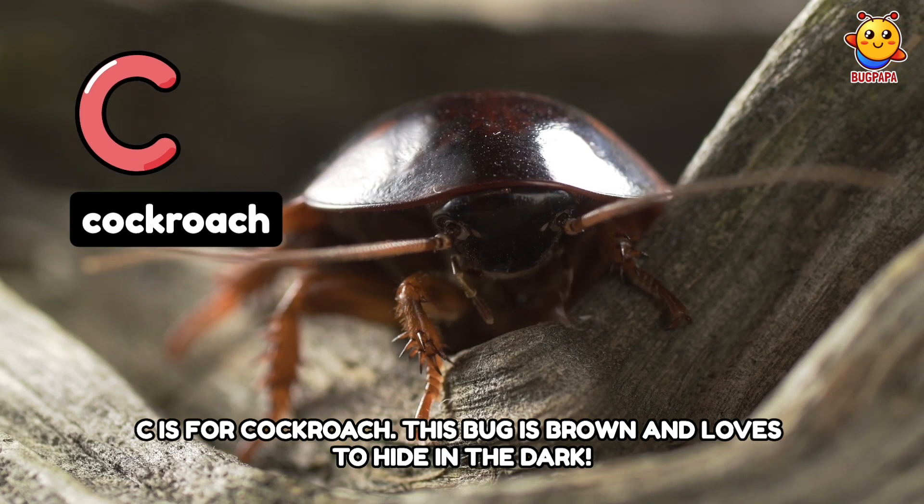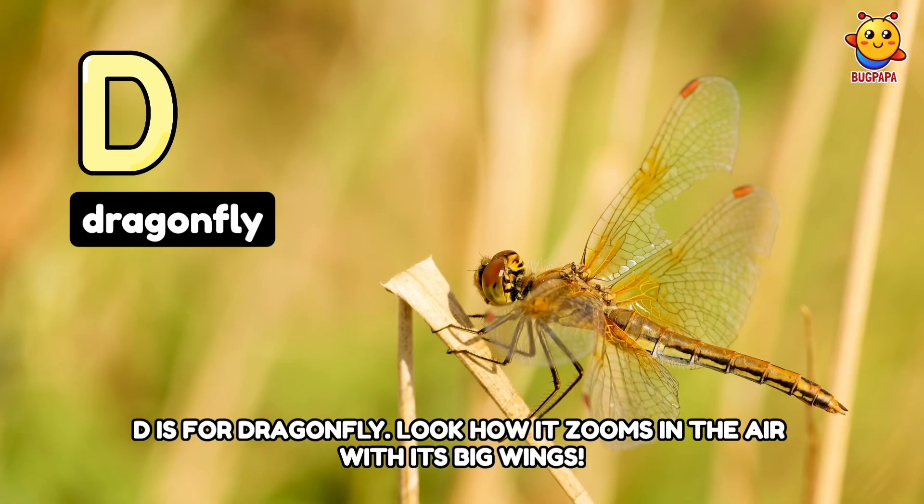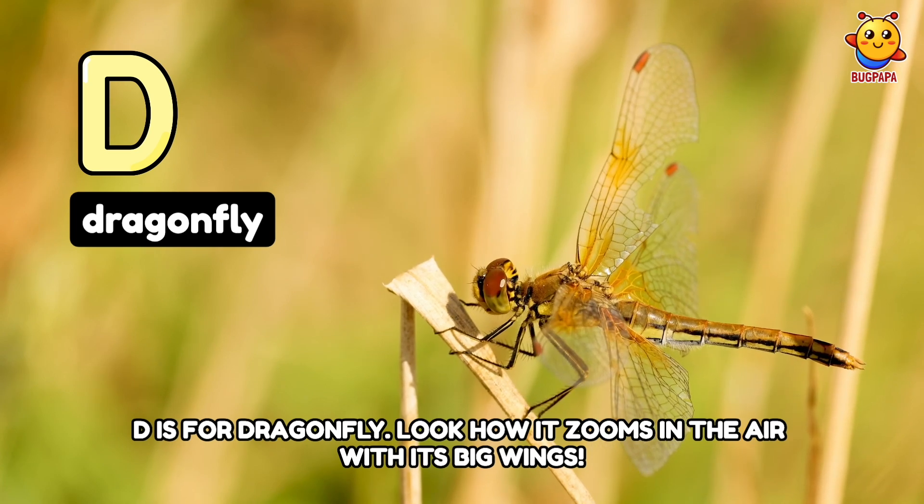C is for Cockroach. This bug is brown and loves to hide in the dark. D is for Dragonfly. Look how it zooms in the air with its big wings.